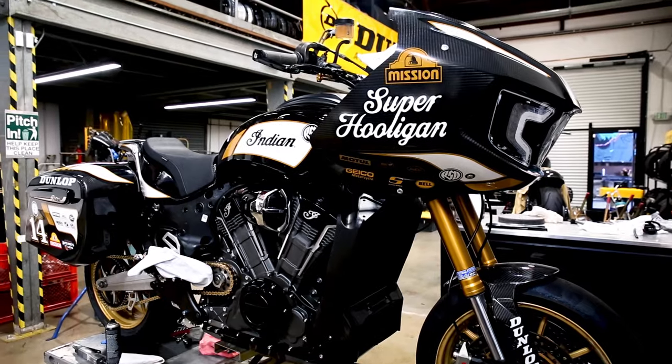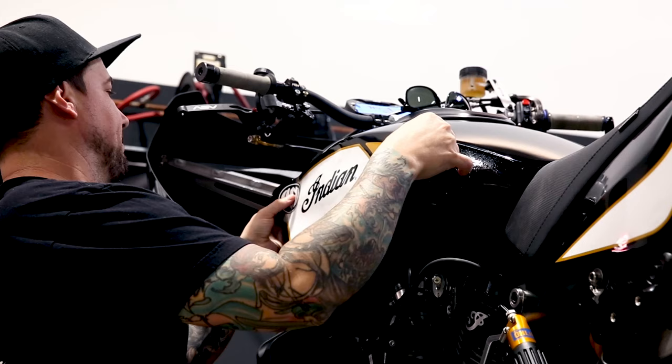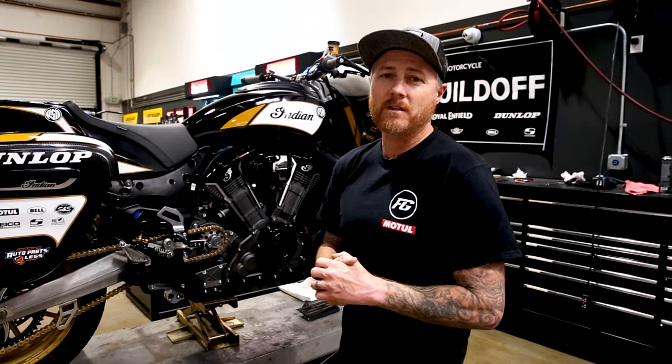This bike is going to be ridden by Frankie Garcia. Mission Foods has come on board, Motul, Bell Helmets, S&S Cycles, Geico Motorcycles, Saddleman, Dunlop Tires — always. So we're psyched to put these things on the racetrack and see what they can do.